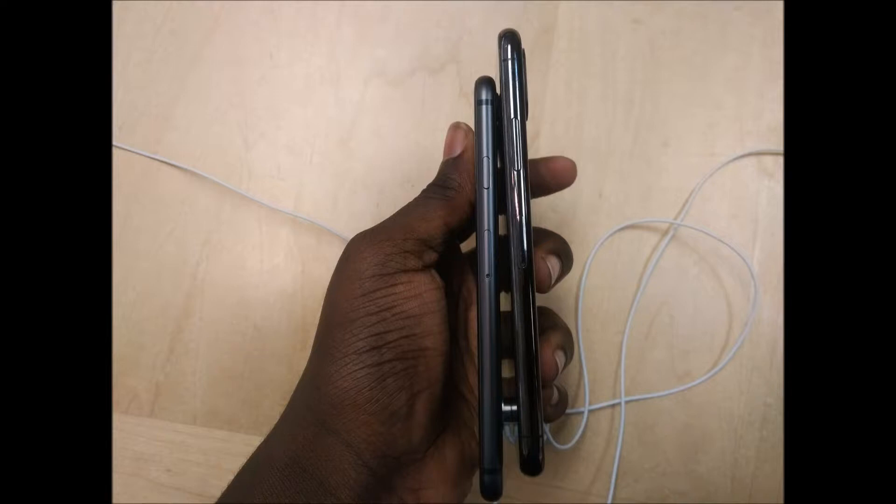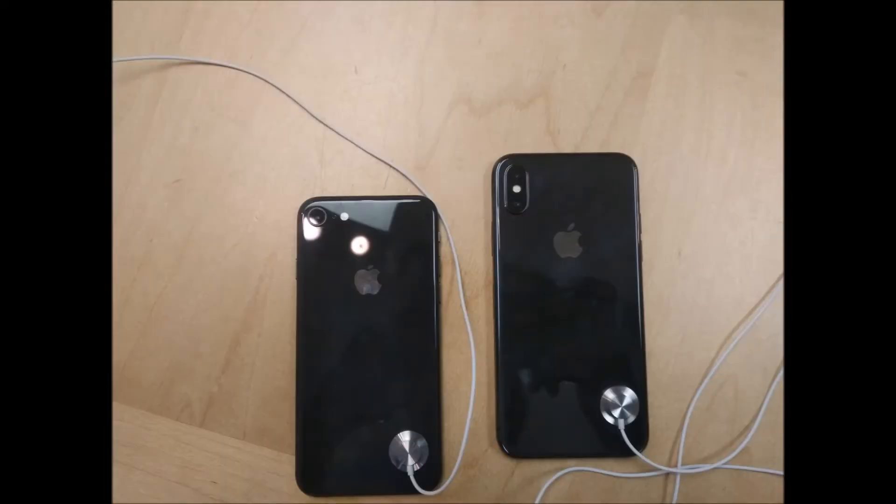But they feel about the same in the hand grip-wise — again, the 10 is a little more slippery. Here's a picture of the two phones on the back, both in the space gray color. From this picture it does look like the color on the 8 is just a bit darker, but in person both colors look exactly the same.